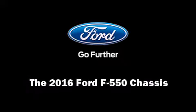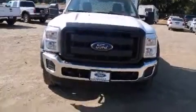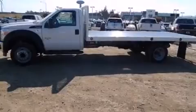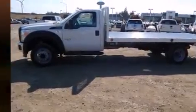Introducing the 2016 Ford F-550 chassis. It features an automatic transmission, rear-wheel drive, and a powerful eight-cylinder engine. The engine breathes better thanks to a turbocharger, improving both performance and economy.